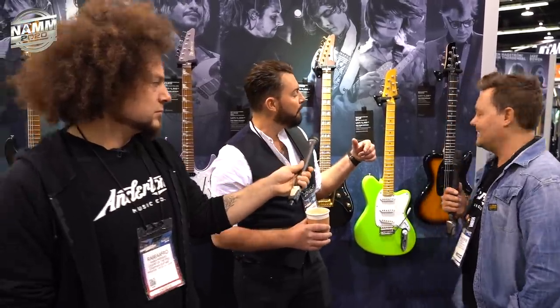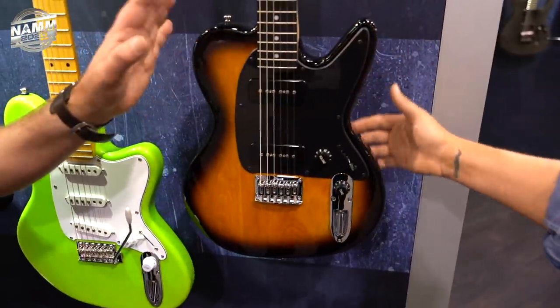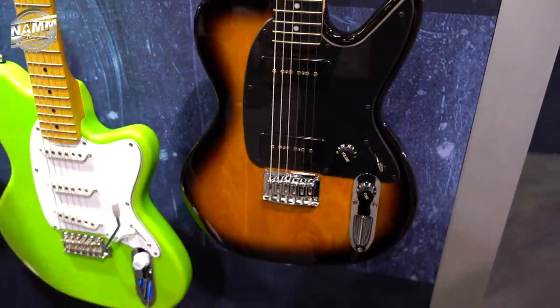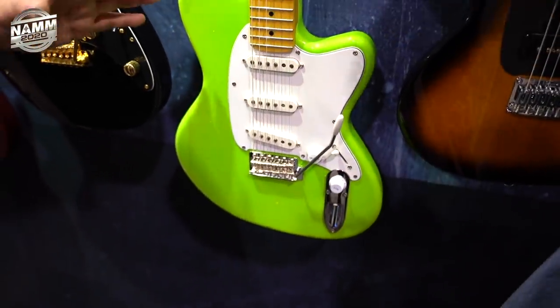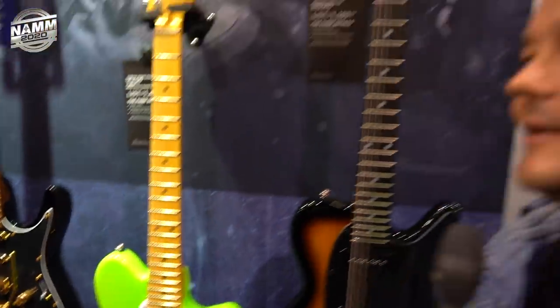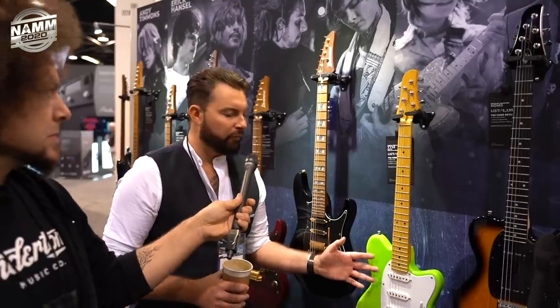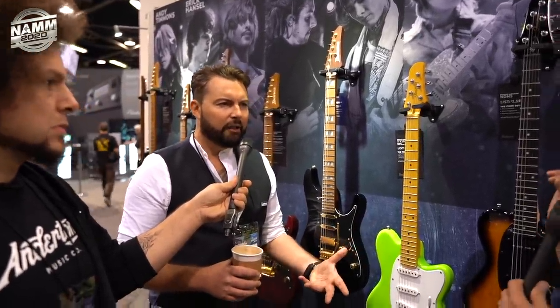We have a new Noodle signature. What's really exciting to me is the fact that Yvette Young from Covet is now an Ibanez artist and she's got a brand new signature guitar. She's an incredible player - we had Yvette in for Captain Meat. If you want to go check that, we'll try to put a link in the description. She was playing like a proto or something. She's a brilliant artist as well, and if you buy one of these it comes with artwork that she's created.